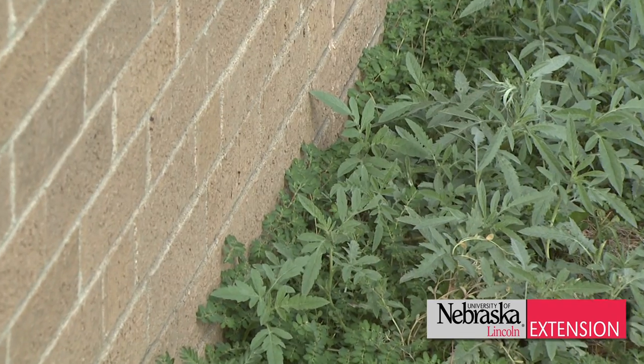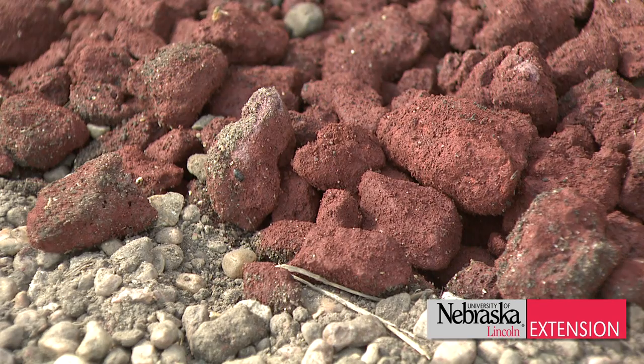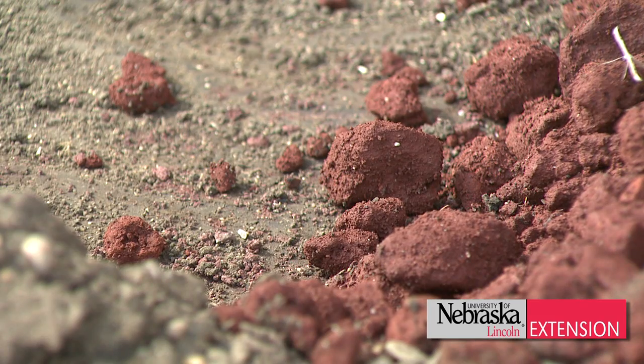If you don't like snakes coming around the house, you want to put out a repellent. The best repellent we've found is lava rock — sharp lava rock, new lava rock. Make sure it's a sharp type.